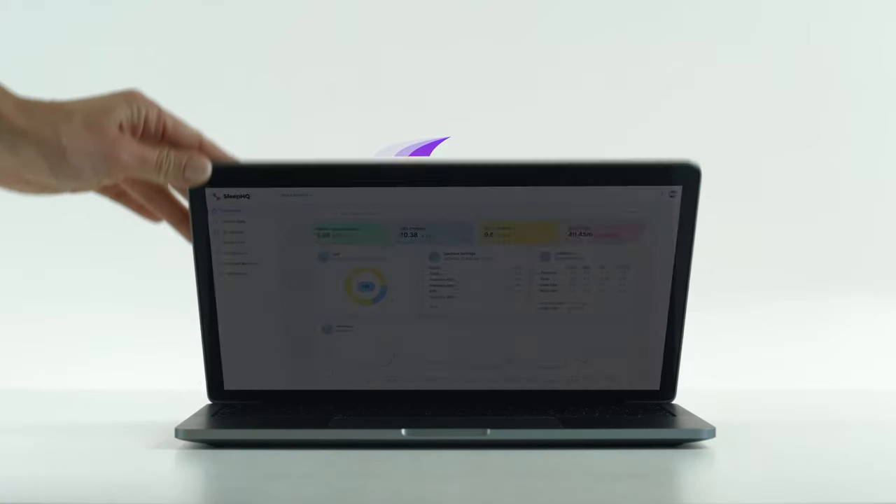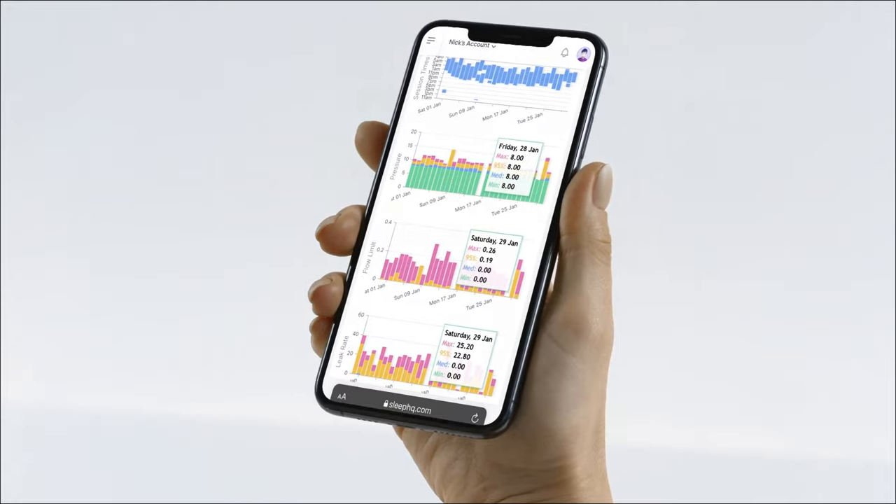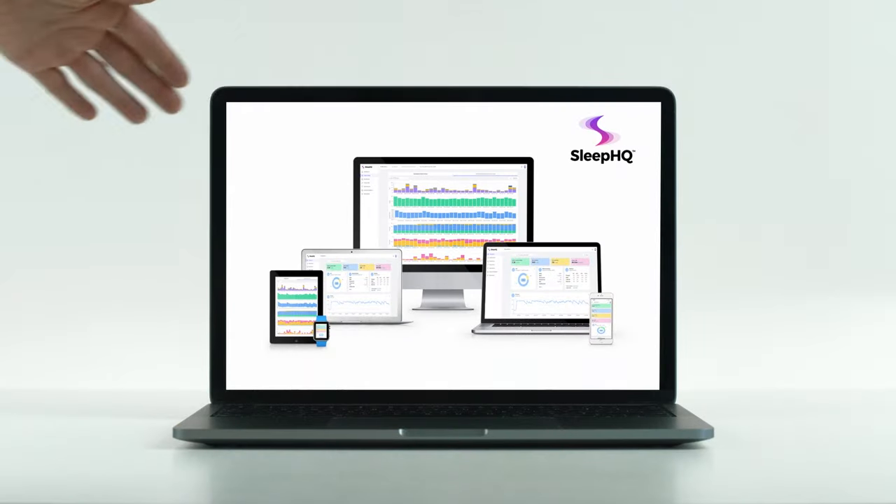This video is sponsored by SleepHQ — upload, review, and share your detailed CPAP reports with anyone, from anywhere. Visit sleephq.com and join the free community today.